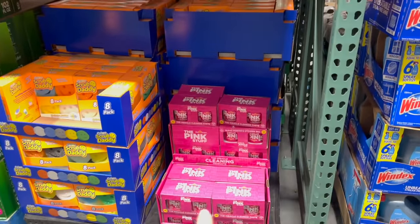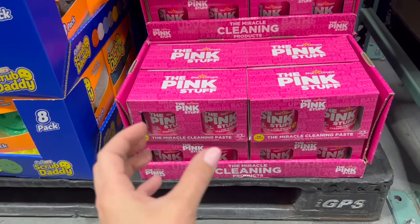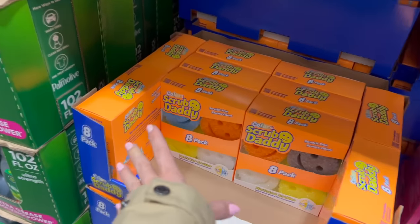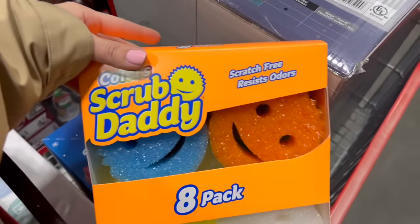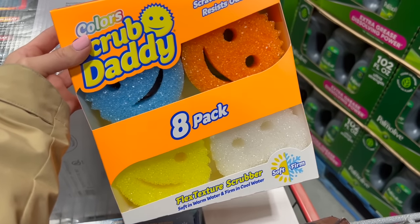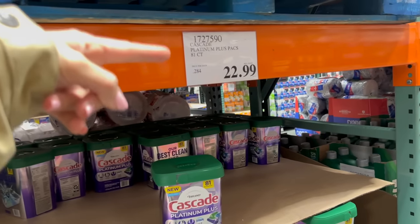Cleaning supplies to keep a tidy home — this is new, I haven't seen the Pink Stuff here before. For $15 you get two tubs. Personally I wouldn't recommend it — if you're looking for this type of paste cleaner, the Scrub Daddy Power Paste works better in my opinion. For $16 they have an eight-pack of Scrub Daddies — I'm actually getting this, the first time I've seen Scrub Daddies at my Costco. I love them, and they'd be great to include in fun little gift baskets for friends.